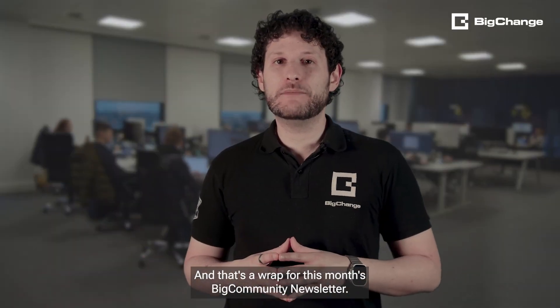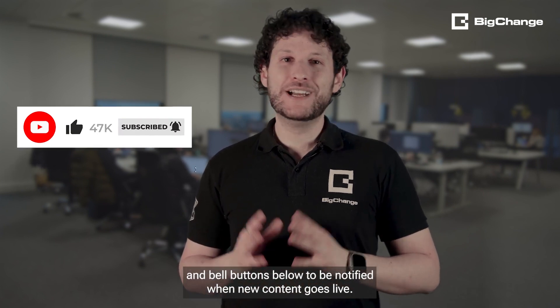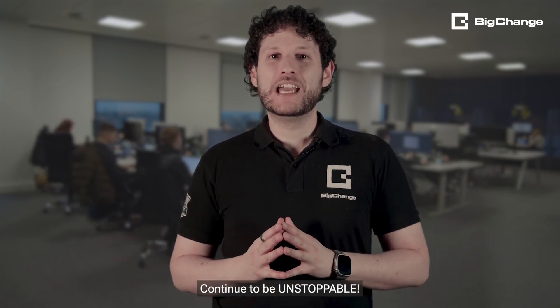And that's a wrap for this month's Big Community Newsletter. Remember to hit the subscribe and bell buttons below to be notified when new content goes live. And if you like this video, why not give us a thumbs up or leave us a comment. Until next month, continue to be unstoppable.